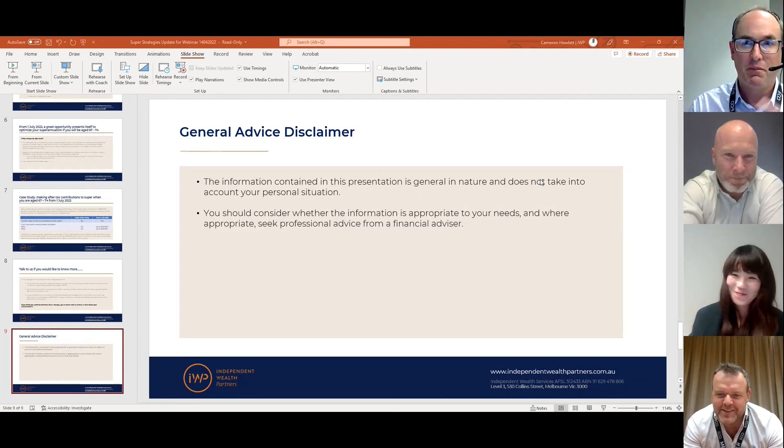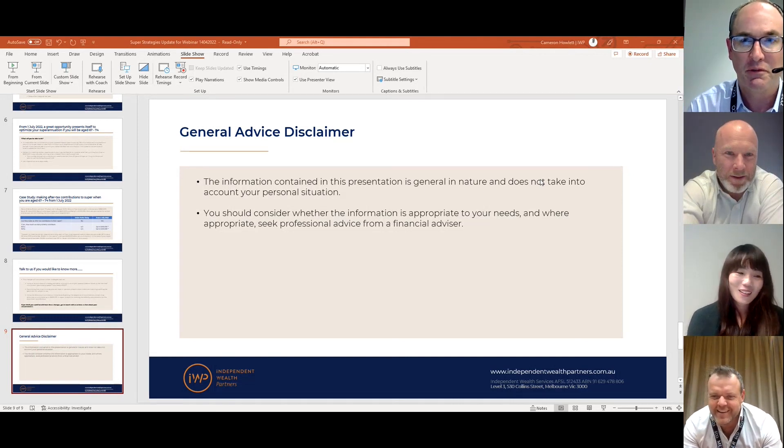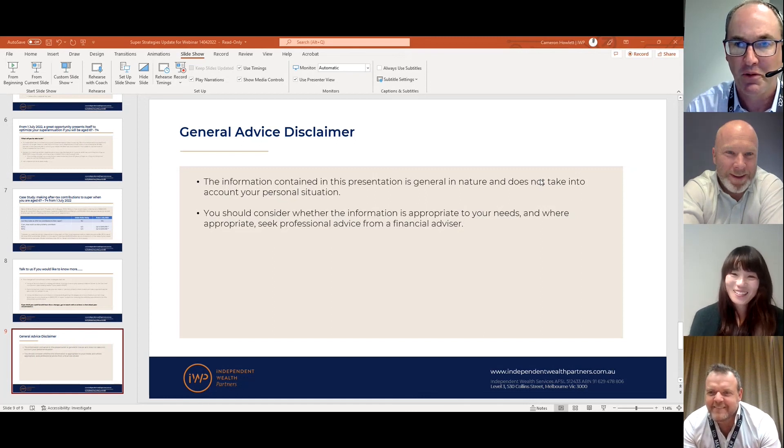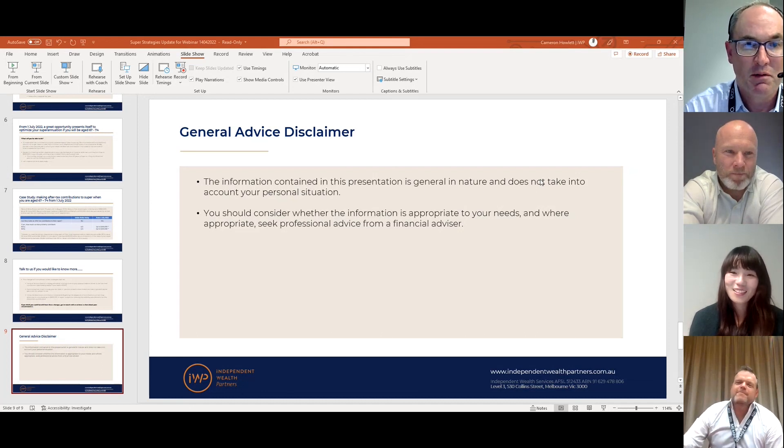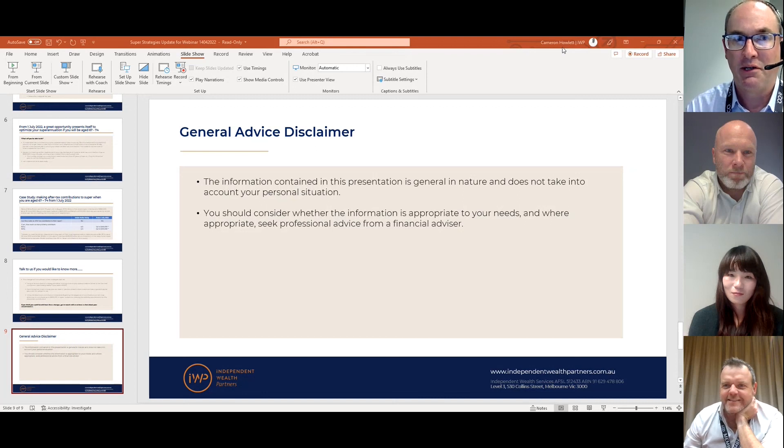If you're out there and you think any of these strategies apply, please reach out to any of us — we can have a conversation and talk it through with you to see how we can optimize what you have in superannuation. The important thing is that superannuation is not the be-all and end-all — it's a great vehicle to generate tax-effective retirement capital, but there are other options available. So don't feel you have to throw all your money into superannuation — at least come and chat to us.